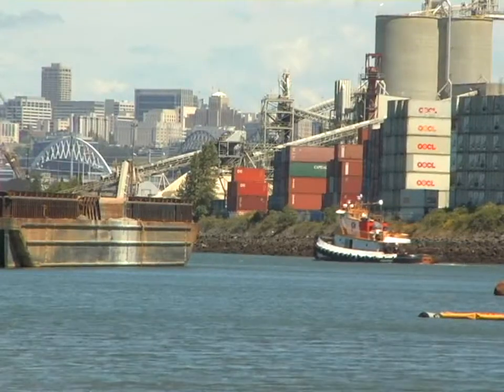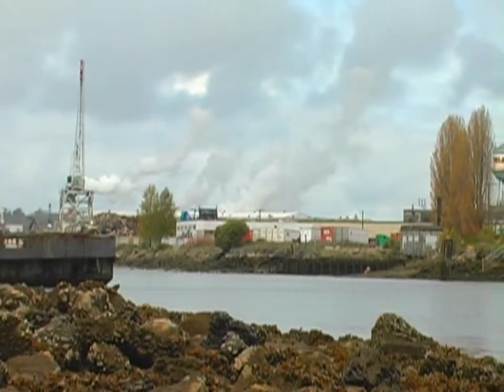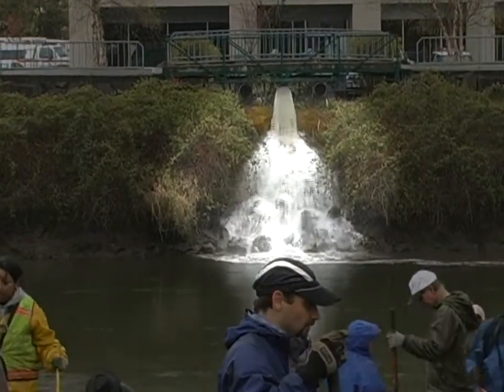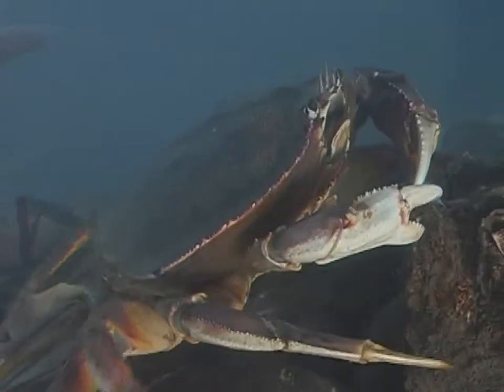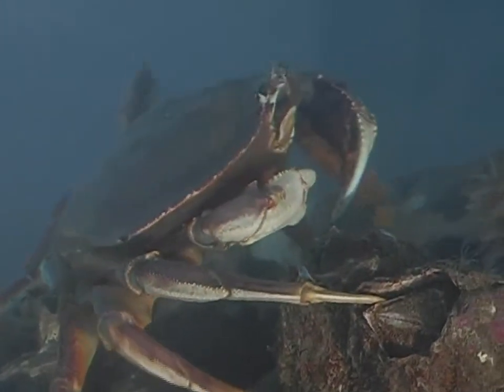The Duwamish River Industrial Area has been hard at work for over a century. But all that manufacturing progress through the years came with one substantial side effect: serious pollution — sometimes blatant, uncontrolled dumping. So serious, in fact, the Duwamish became an EPA Superfund site in 2001.